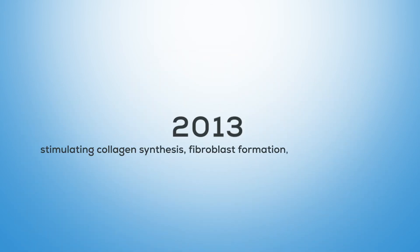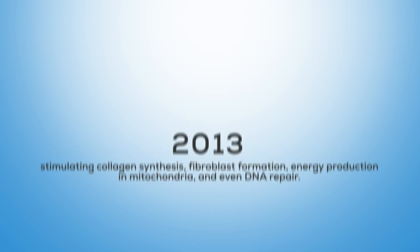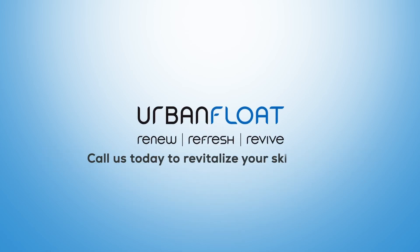red light does this by stimulating collagen synthesis, fibroblast formation, energy production in mitochondria, and even DNA repair. Call us today to revitalize your skincare routine with red light therapy.